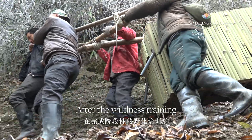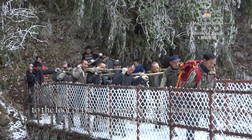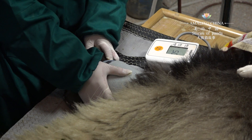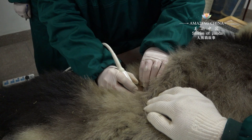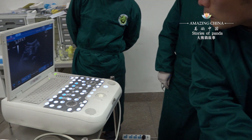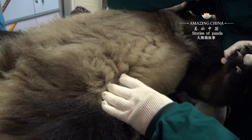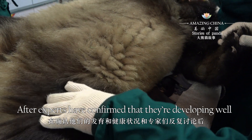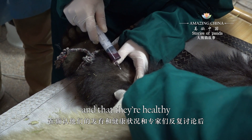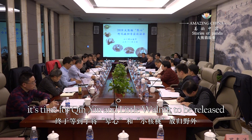After the wildness training, the pandamen carry the pandas from the training ground to the foot of the mountain for a physical checkup. After experts have confirmed that they are developing well and that they are healthy, it is time for Chinxin and Little Walnut to be released.